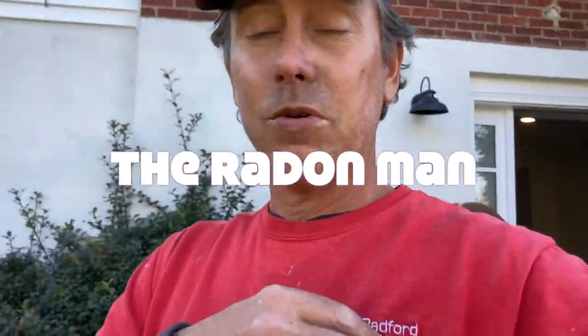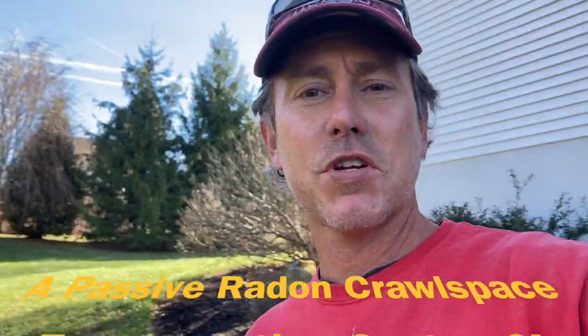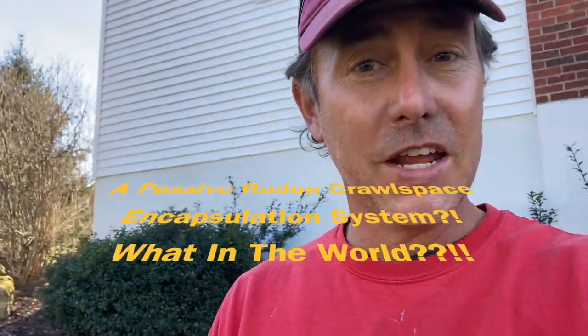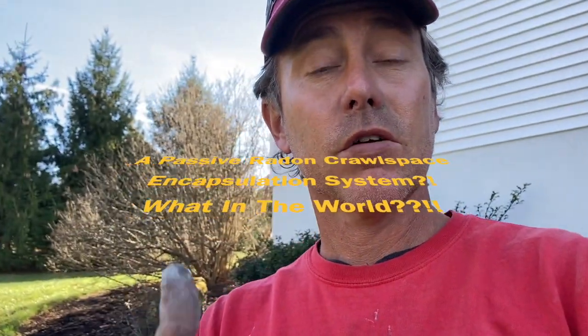Hey folks, what are we doing today? Well, we're installing a radon system. My name is Scott. I'm a radon mitigator in Virginia. I make videos for other radon mitigators and those looking to get into business — homeowners are welcome too. If you're looking for a radon mitigator, a good place to go is nrsb.org — that's the National Radon Safety Board. Just plug your zip code in and it'll pull up a list of certified radon professionals in your area.